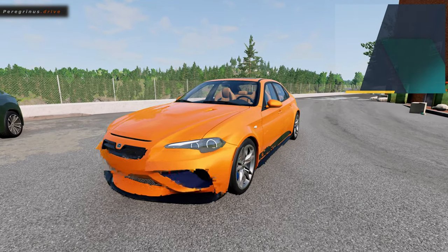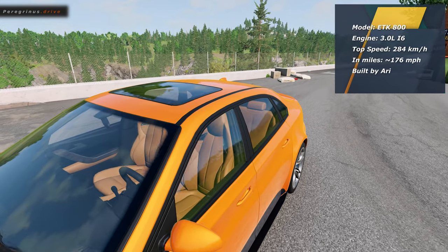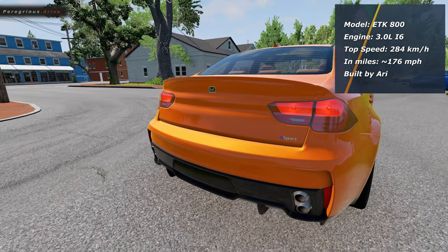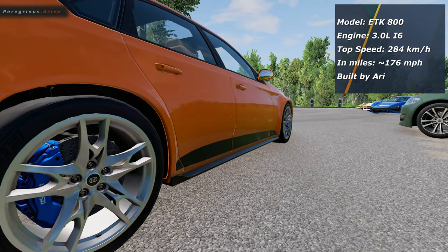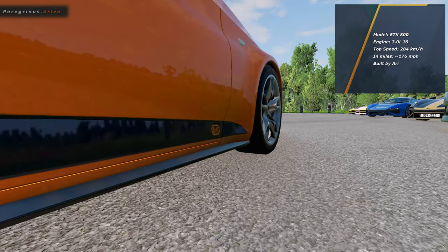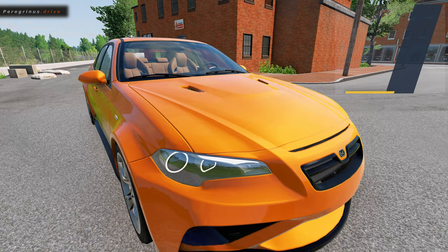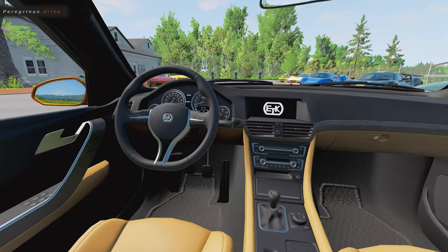Our first car of the day is Ari's own car — our mechanic. Ari came driving from Velasco, so I believe the delay we had kind of helped him arrive in time. It is an ETK 800, his own daily driver, and it was built by himself. It has a 3.0-liter i6 engine managing to reach a whopping 284 kilometers per hour. I just hope he didn't do anything crazy on the roads. And honestly, the orange color with the detailed black stripe on the side is very attractive.